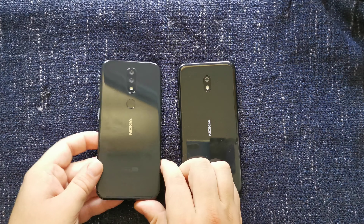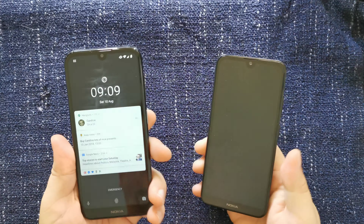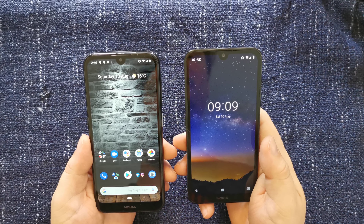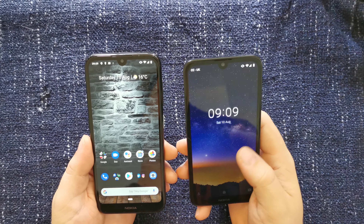Let's get down to comparing the Nokia 4.2 with the Nokia 2.2. Both are Android One devices, which means that they get the latest software and security updates from Google and Nokia, usually not long after the Google Pixel devices do.